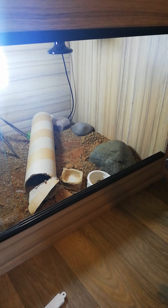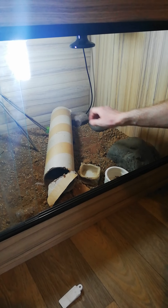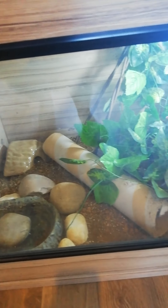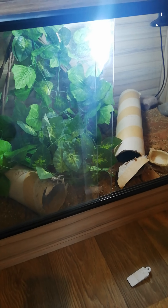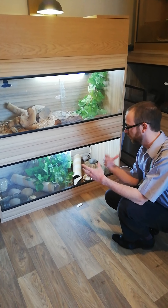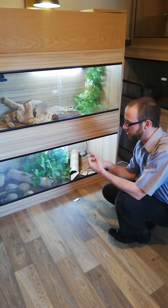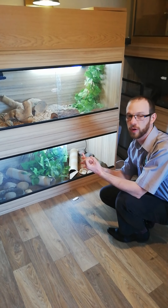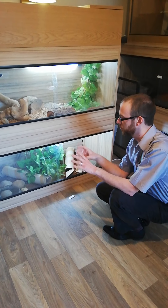A viv is basically a wooden enclosure with glass doors. There are three hides in this viv: one here with its entrance pointing away from the glass, one at the back, and one over there. The one in the middle has leaves in front of it, and that one is quite well burrowed in so they can't see out - they feel protected. Around the water bowl at the cool end, we've got rocks to give them something to interact with. Inside the water bowl there is a rock for two purposes: in case they get in and struggle to get out, and to give them something to sit on.